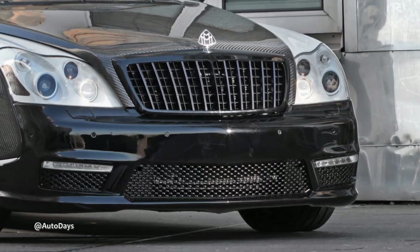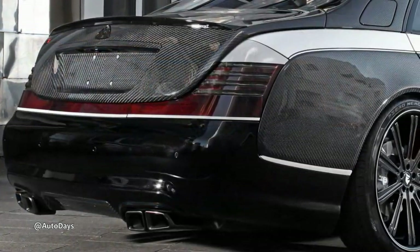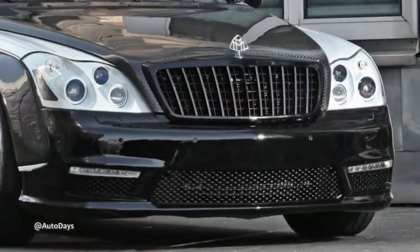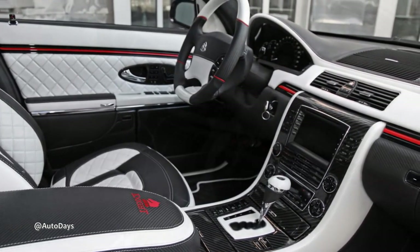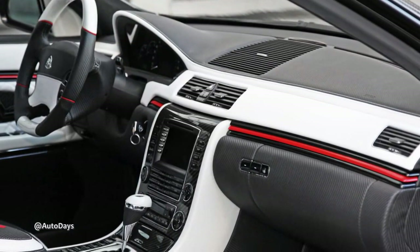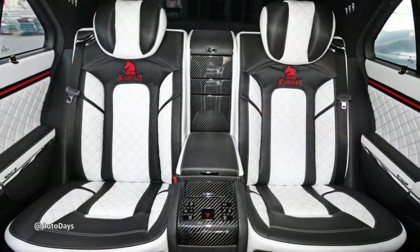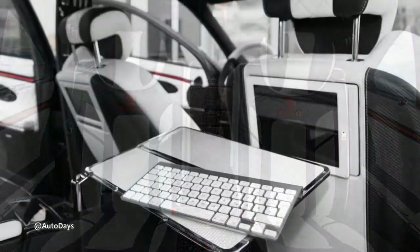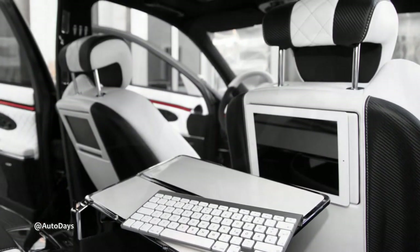The carbon fiber body shimmers like obsidian, every curve whispering, 'I cost more than your house.' Chrome accents add a dash of bling, while the aggressive front end says, 'Move over, slow pokes — I'm delivering CEOs.' Under the exterior purrs a beast of an engine, massaged by Night Luxury to unleash a whopping 712 horsepower. That's enough to launch you from 0 to 60 faster than a politician dodging a scandal. Step inside and prepare to be pampered — the Maybach's interior is a symphony of leather and wood, reclining seats worthy of a throne, and a starry night headliner.